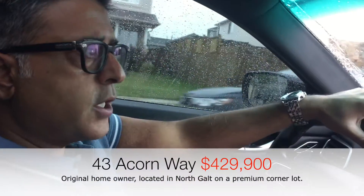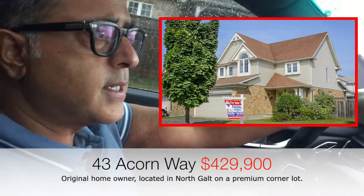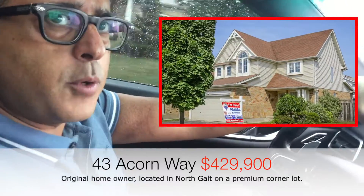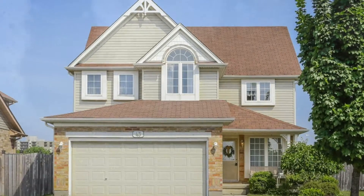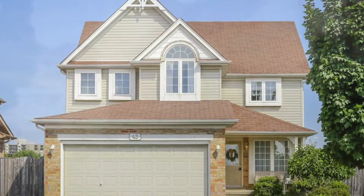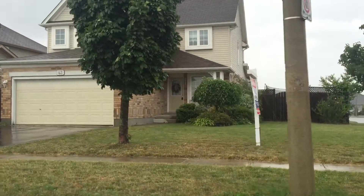Alright, so here we are just approaching 43 Acorn Way, just across the school from Christ the King. This beautiful four-bedroom home is listed for 429.9. I listed it about 25 minutes ago, and we will be on the market and ready to view immediately.